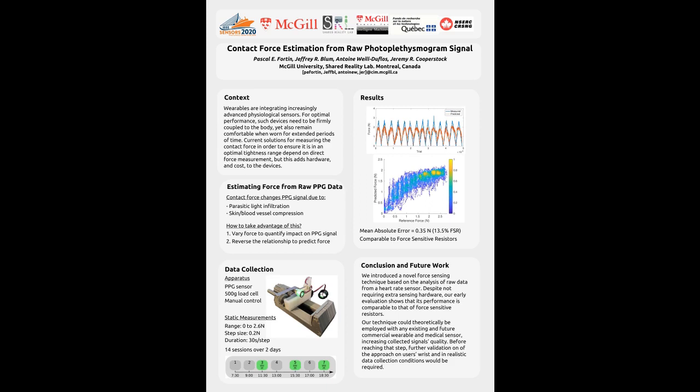Why did we decide to use the optical heart rate signal? Well, first of all, it's already available in many commercial wearable and medical devices, but more importantly, there's already evidence in the literature that shows how a contact force can influence various properties of the PPG waveform.